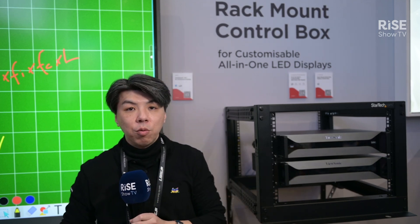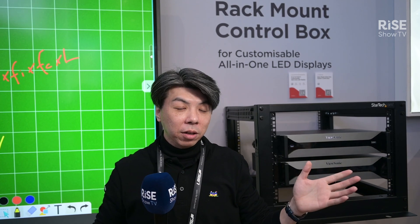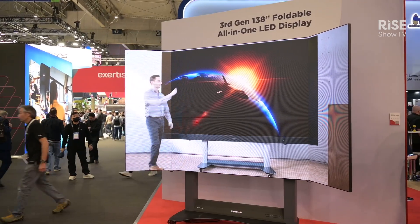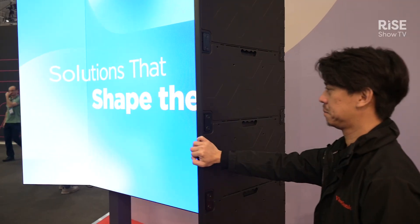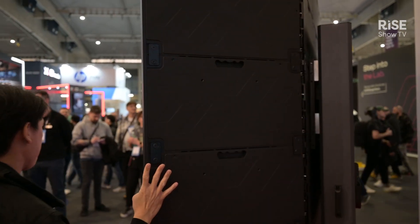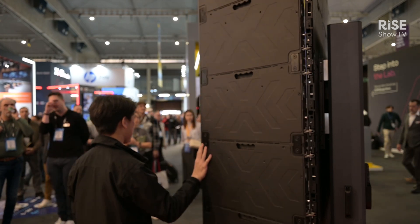By the way, we also have another very unique product — an affordable 138-inch display in the booth. You will see these two unique products at the ViewSonic booth. Come see us; you won't see anything similar in the whole show.